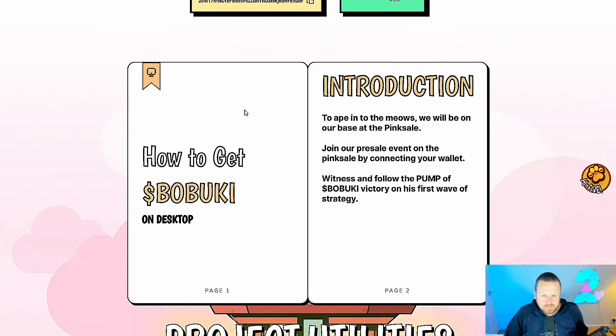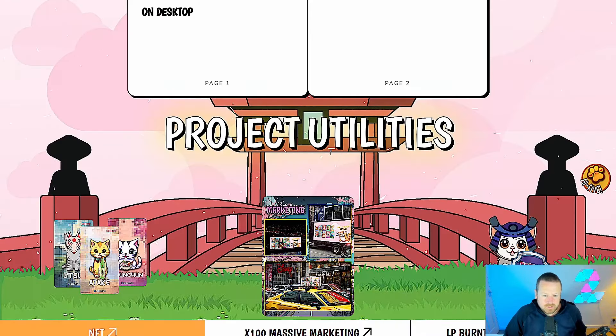How do you get it? Join the pre-sale — it's dead simple. Click and deposit what you want in terms of buying. There is obviously a soft cap and a hard cap, so understand what's there. In terms of utilities, what's their main selling point? Well, they've got NFTs that are going to be coming, which is very exciting — you can see some examples of what they look like.